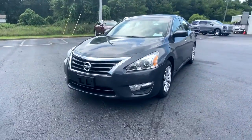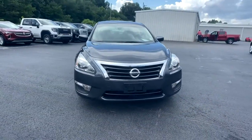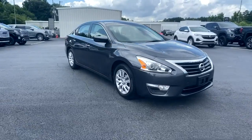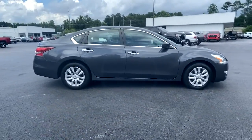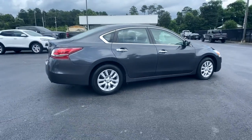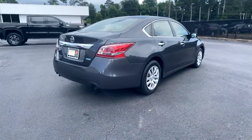Get into a car with value. 2013 Nissan Altima. This vehicle is an outstanding buy with fewer than 110,000 miles on the odometer. Get all the features you want and need in this multi-talented Altima.